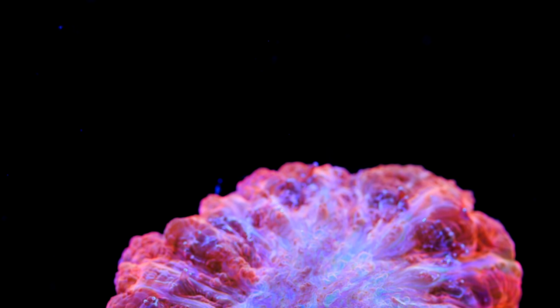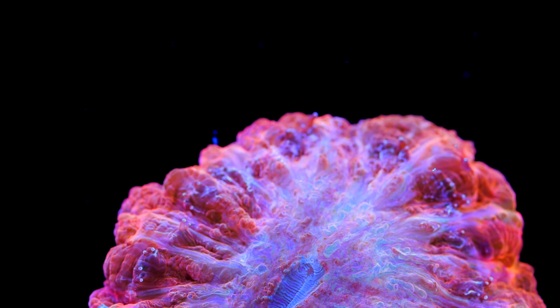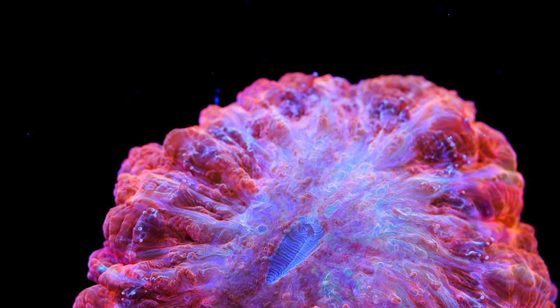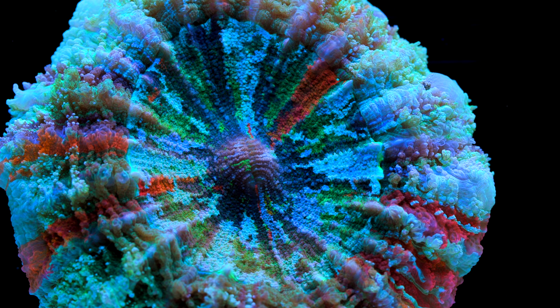Acanthophyllia are a large polyp stony coral, often referred to as a donut or meat coral. They are very similar in appearance to Scolymia/Homophyllia or Cynarina in that they are a single polyp, round in shape, and often come in some dazzling colors and patterns.